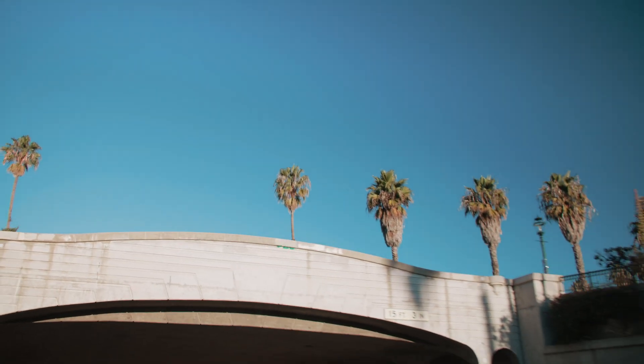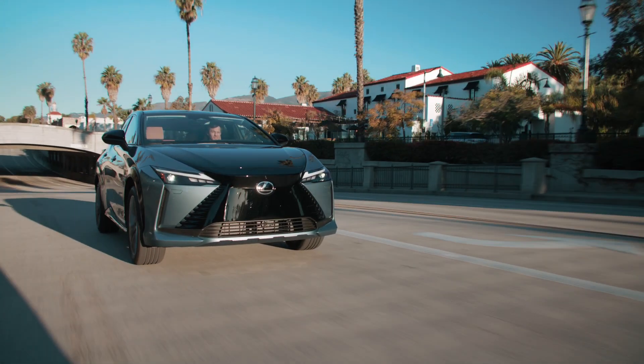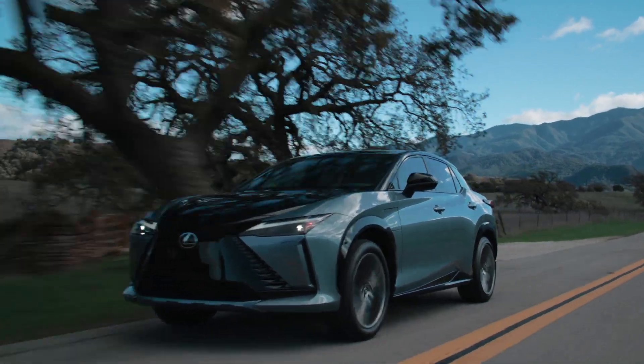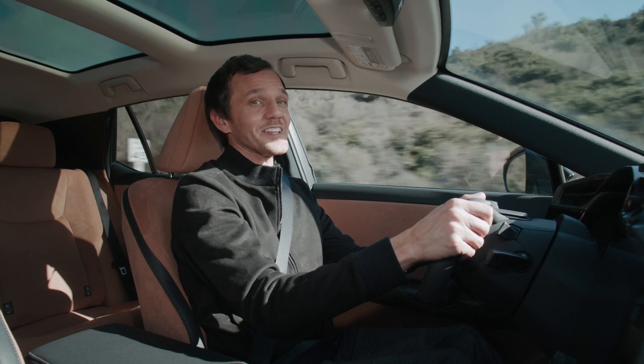No matter the driving mode or road condition, Lexus Omotenashi carefully manages the sound in the RZ's cabin. The active sound control system matches sound frequencies during dynamic actions like heavy acceleration to accentuate the excitement of driving through sound. Unwanted noise is suppressed through a variety of innovative techniques.